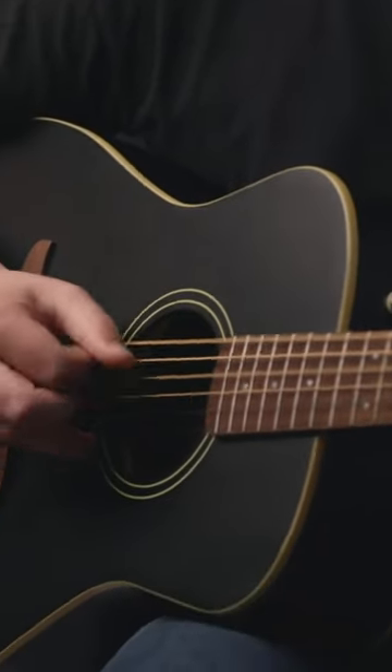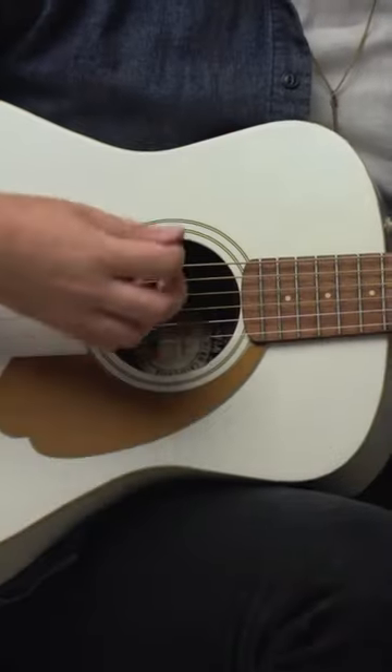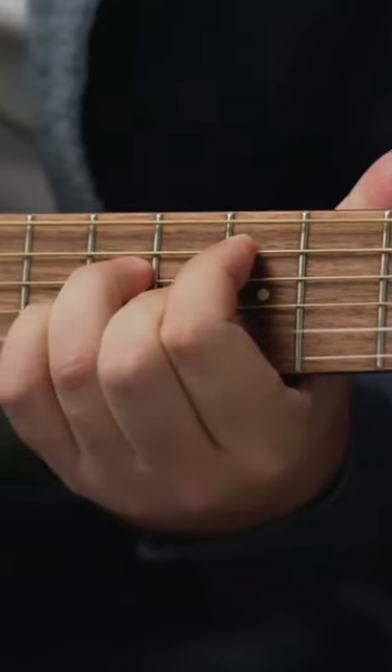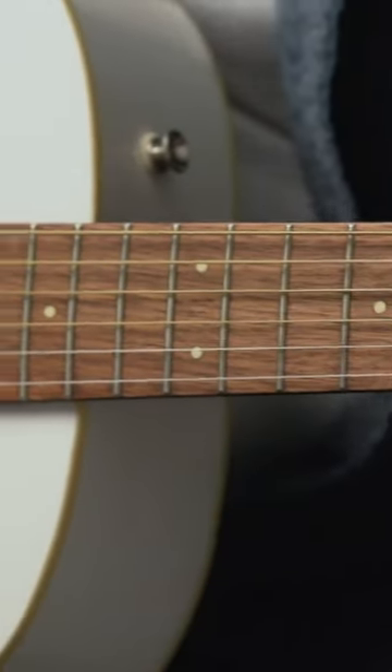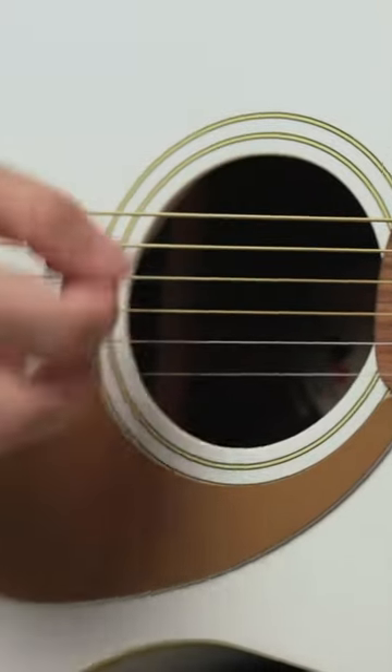Full acoustic or acoustic electric is one of the first choices that you may need to make. Beyond that, size, wood quality, and neck shape are all factors you need to look at when choosing a top acoustic guitar. As such, we have noted the six best acoustic guitars of 2024.